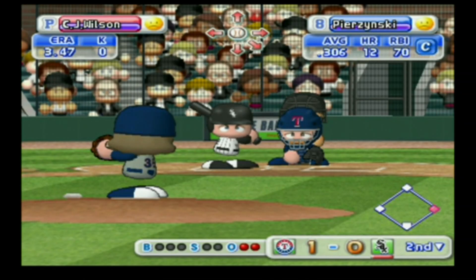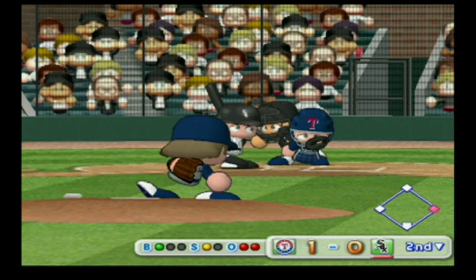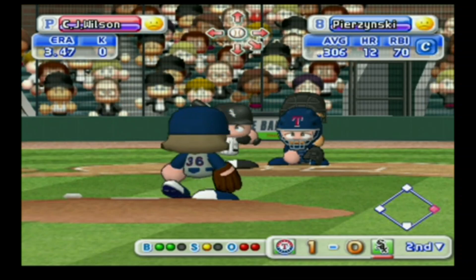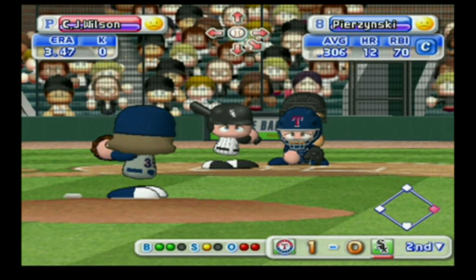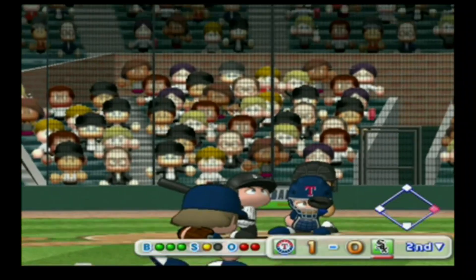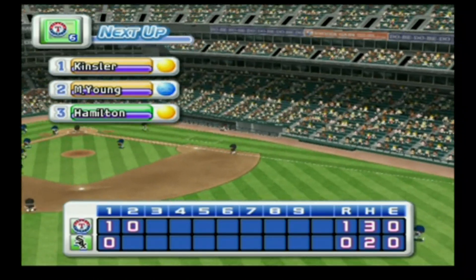Now our next batter, AJ Pierzynski, catcher. Strike. Too low — ball. The pitcher makes a pick-off attempt to first. The count is 2-1 — here's the next pitch. Infield pop-up — there's the third out. No runs, one hit, no errors, one man left on base.